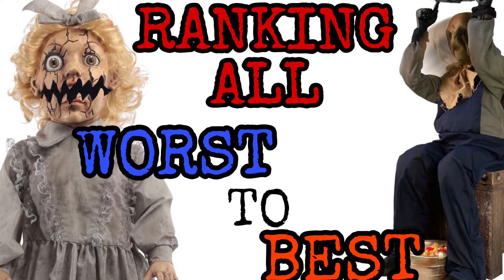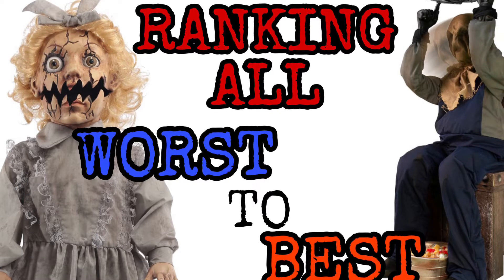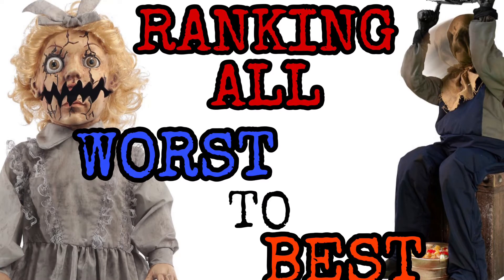How's it going guys? It's the Pixel A Pumpkin, and welcome back to another video. Today I'll be ranking all the Spirit Halloween 2019 season animatronics from worst to best.